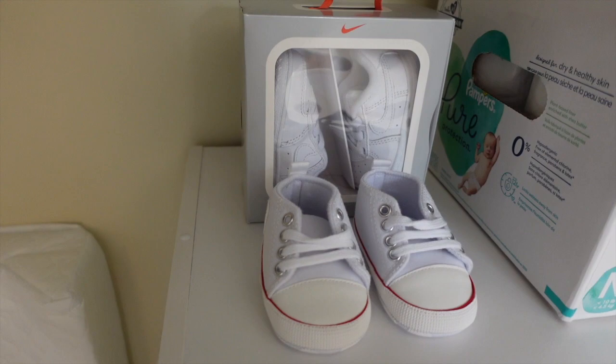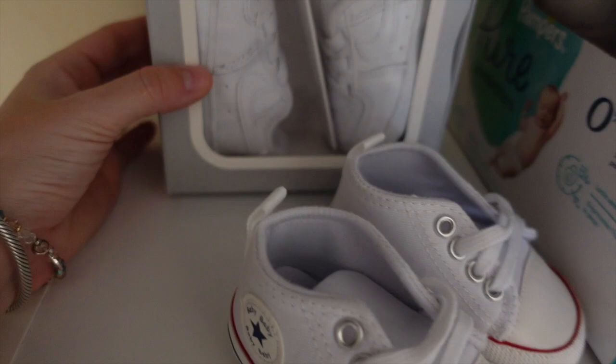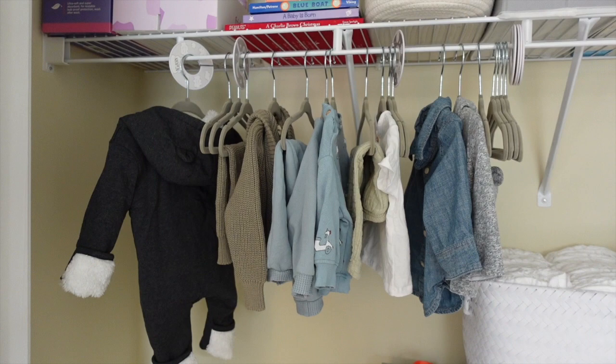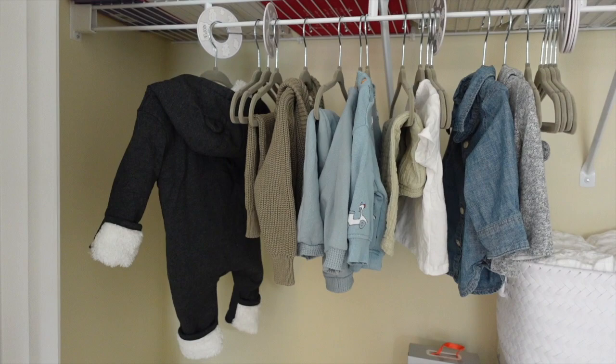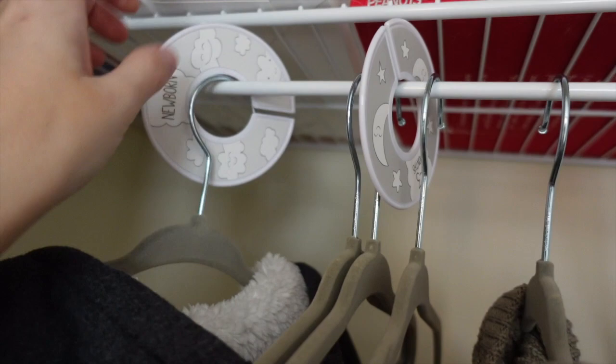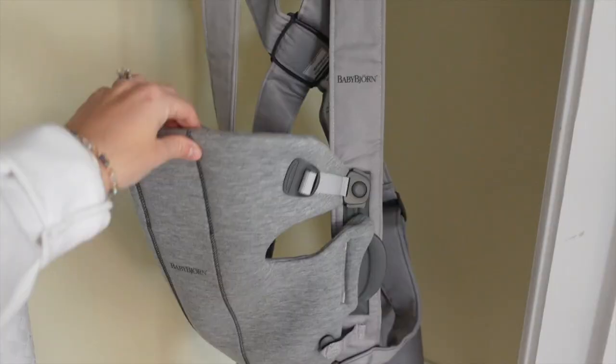He only has two pairs of shoes right now — some little faux Converse from Amazon and his Nikes. I mean, how many shoes does a newborn need? He only has a couple of clothes hanging. I got velvet hangers from Amazon that came with little organizational dividers labeled newborn, zero to three, three to six, and so on.